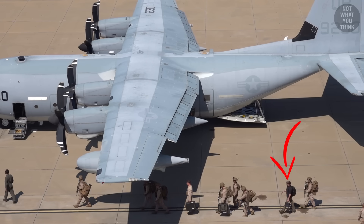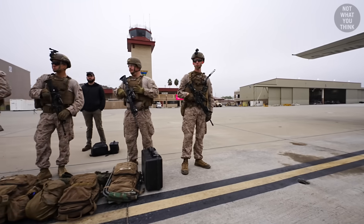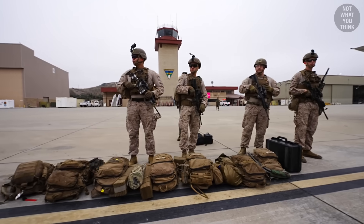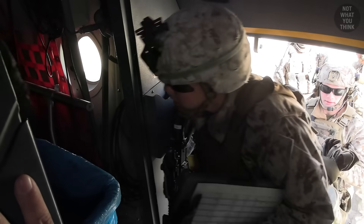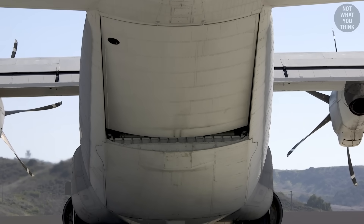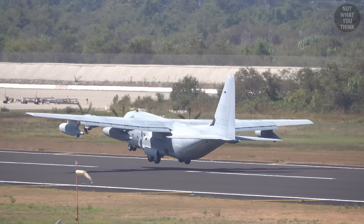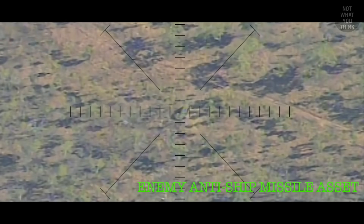You might be wondering why there is a civilian boarding the airplane with the Marines. That's a Lockheed Martin employee — the manufacturer of HIMARS. Lockheed leverages the experience of Marine veterans and deploys them with the Marines to provide technical support with the launcher. And just like that, the HIMARS was on its way to a remote island to deal with a high-value target.